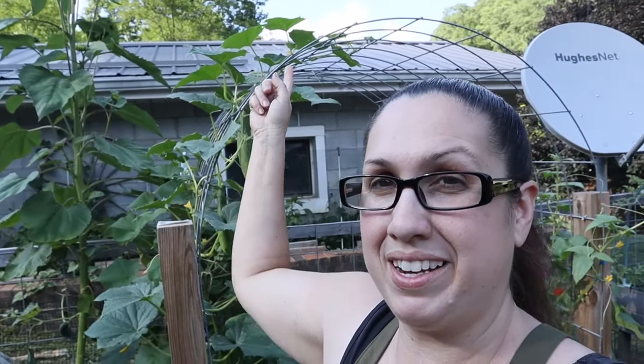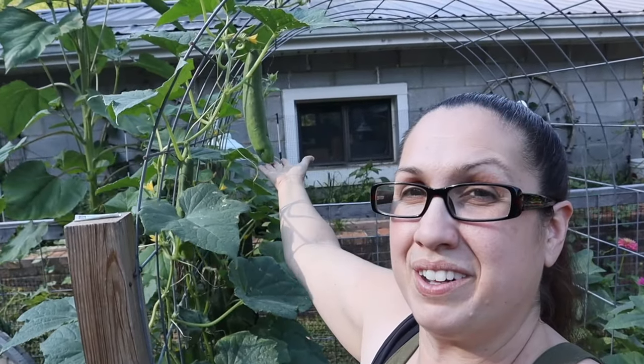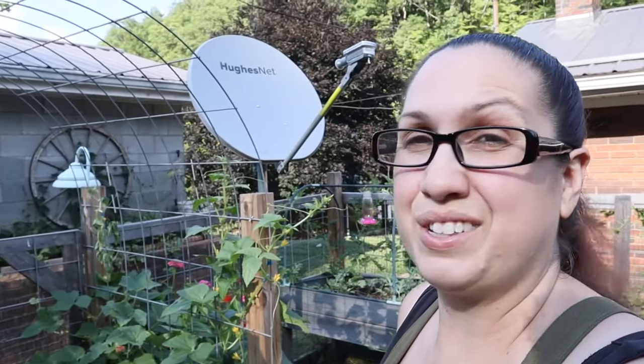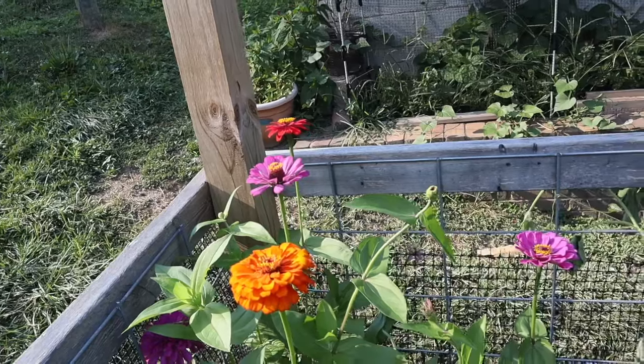Here is my cucumber trellis and it's doing so good. I'm so happy with how well it's doing — it is climbing like I wanted it to. We've got cucumbers that are coming down and it's looking really healthy.